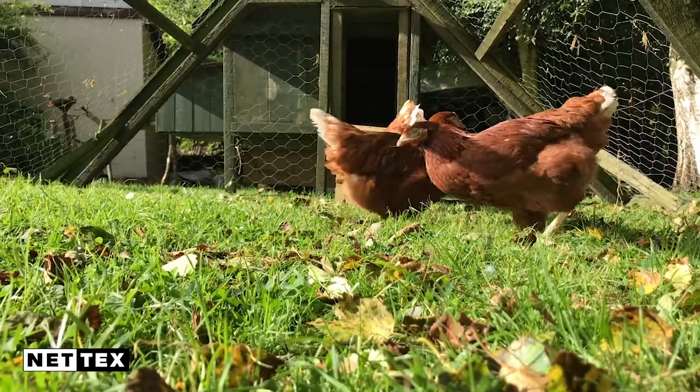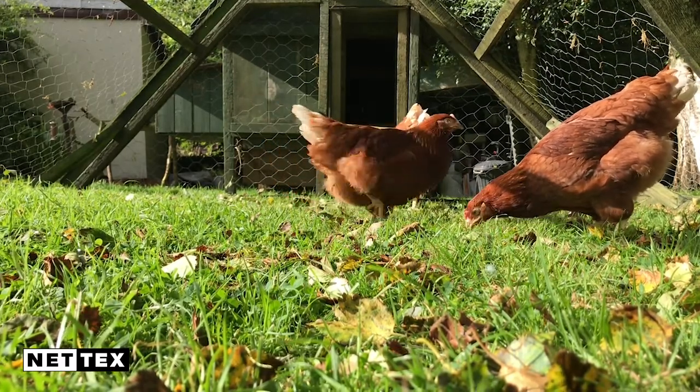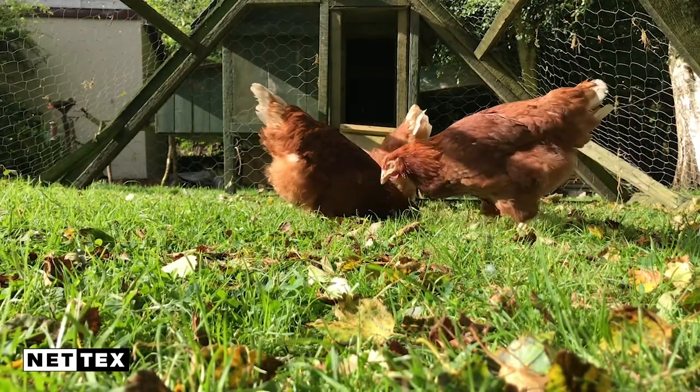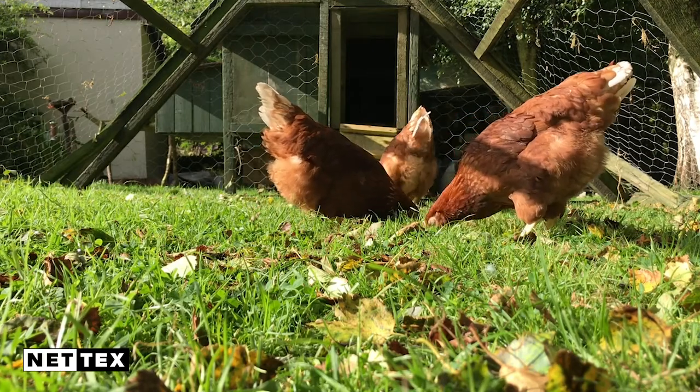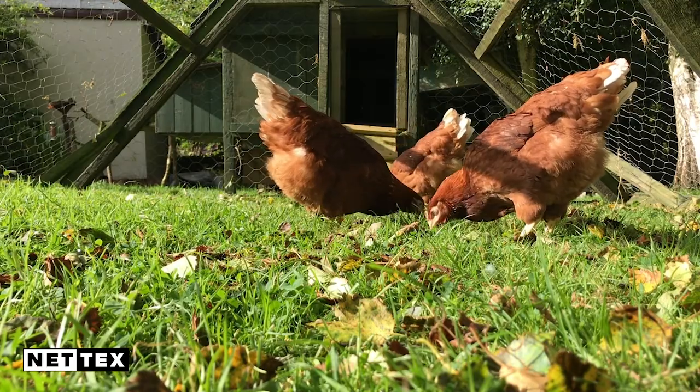So where do these worms actually come from? They come from the environment of our birds and from wild birds spreading them. But you must remember every parasite has a life cycle — meaning when the eggs are ingested, they develop into adults, and those adults produce more eggs. So it's a vicious cycle when worms get into our flocks. We must understand that to understand the risk around worms.